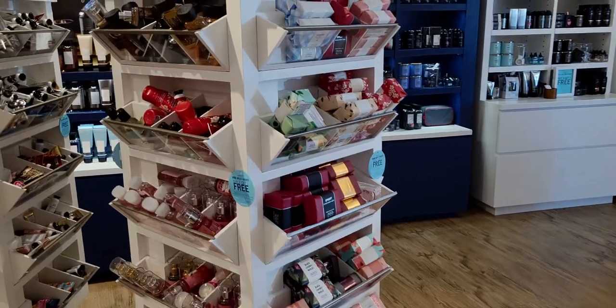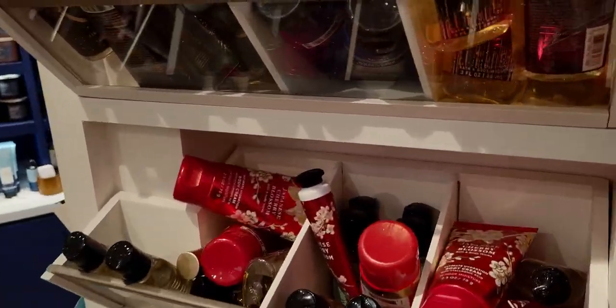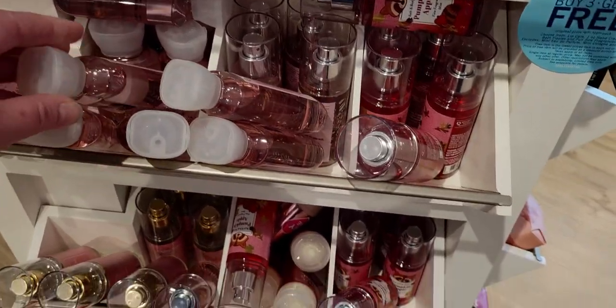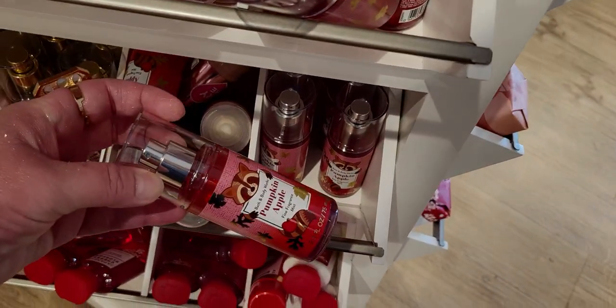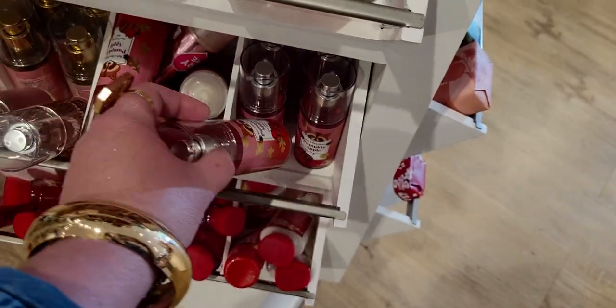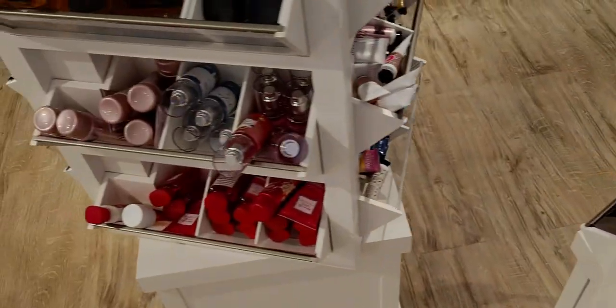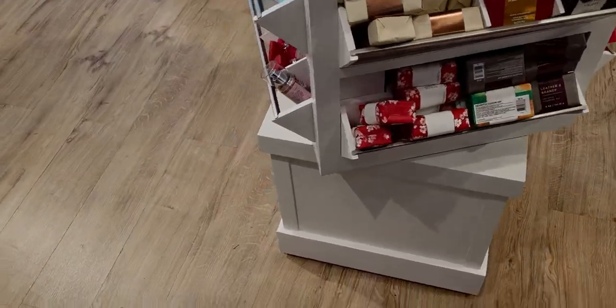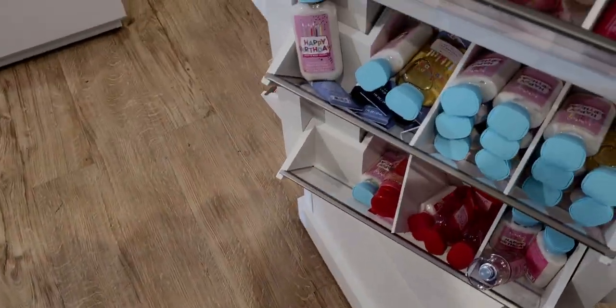Heading over here, I was checking out the must-have minis — lots of A Thousand Wishes shower gel and some Pumpkin Apple. I have this one already — I love this scent so much, I can't get enough. Then there are some more body washes, travel size, Happy Birthday, more fine fragrance mist, lots of bar soaps, and more Happy Birthday.